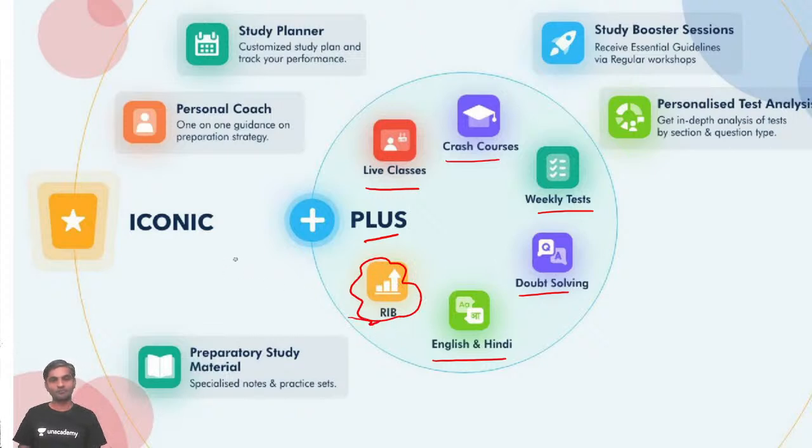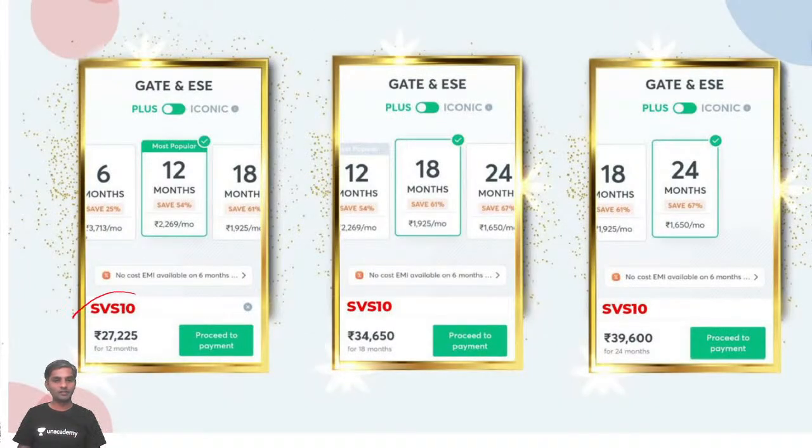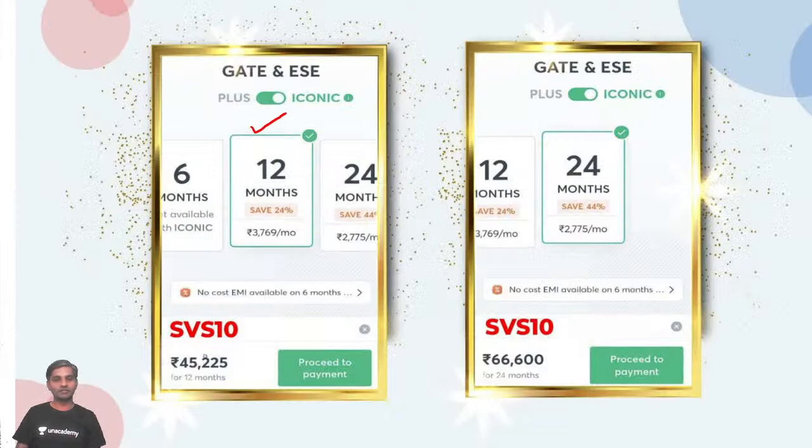I'm Shravan Kumar. These are the benefits of Plus subscription and Iconic subscription. Along with the benefits of Plus subscription, you will be given a personal coach, a study planner, study booster sessions, personalized analysis, and preparatory study material. The fee structure after 10% discount: for 12 months it is 27,225 rupees; for 18 months it is 34,650 rupees; for 24 months it is 13,600 rupees. For Iconic subscription, 12 months is 45,225 rupees and 24 months is 66,600 rupees.